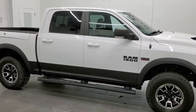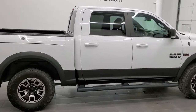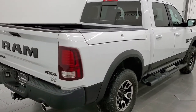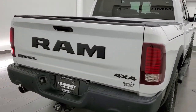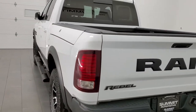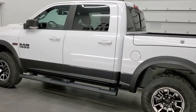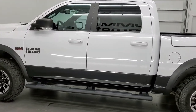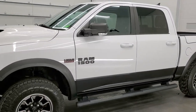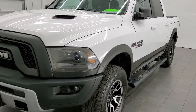This 2015 Ram 1500 Crew Cab Short Box Rebel is stock number 12291Z. We are here at Summit Automotive in Fond du Lac, Wisconsin, your new and used light duty truck and Ram headquarters. This 2015 Ram 1500 has the 5.7 liter V8 Hemi engine. This truck has been fully safetied and inspected by our service shop, has a fresh oil and filter change, all the fluids have been checked and topped off, and this truck is 100% ready to go.